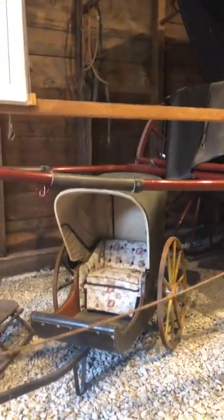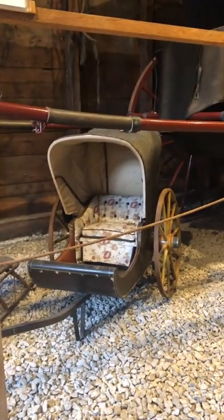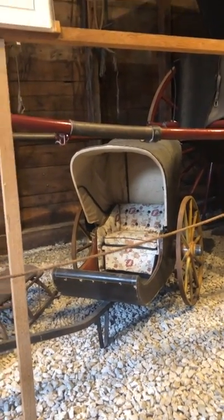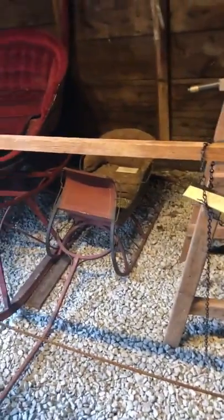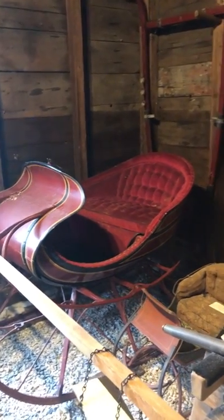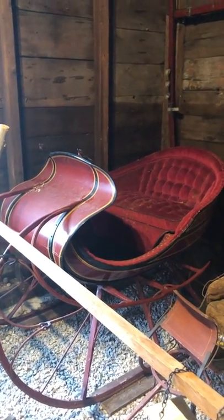What I think is sort of wonderful is that there were children's versions of many of these carriages that could be pulled by a nursemaid, or we see lots of pictures of families attaching these small carriages to goats or dogs. We have a small sleigh for a child, and then we have a two-person open sleigh. We know that the last time that sleigh was used was to bring home a soldier from World War I at the Tiverton train station.